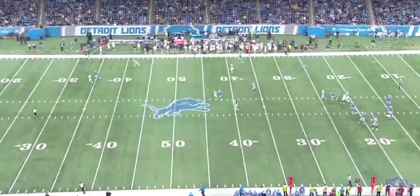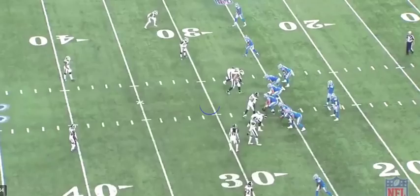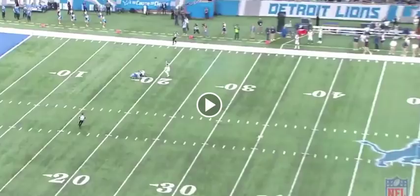It does not get better than this right here. He's backpedaling, which is great. He sees the ball and he just breaks it up. It's a very, very nice play by Joyner, and this is one of the things he will do for Oakland — he'll be able to play free safety.